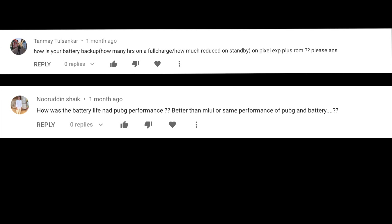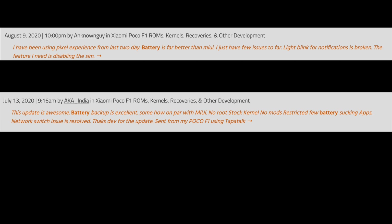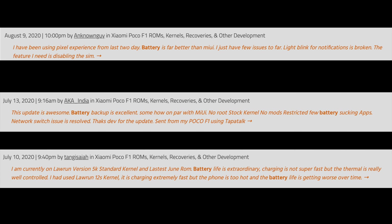Battery life. Honestly, I think you will get excellent battery life on this ROM — it gets me through the day easily, and many users online have been getting good results. But if you want specific numbers like screen-on time and standby time from me, the situation is complicated.